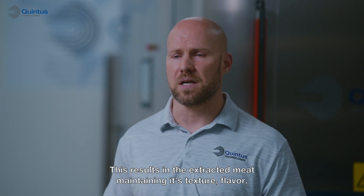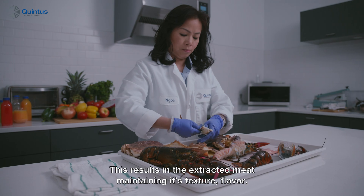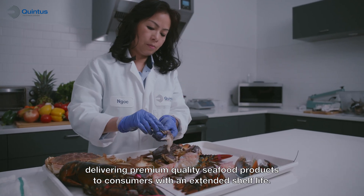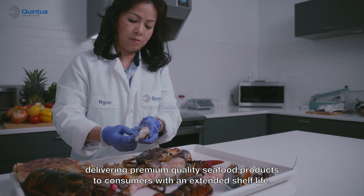This results in the extracted meat maintaining its texture, flavor, and nutritional value, delivering premium quality seafood products to consumers with an extended shelf life.